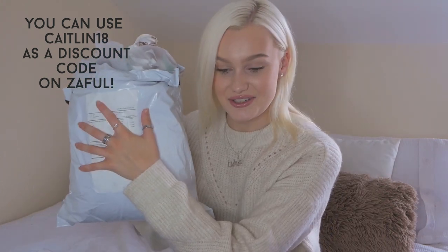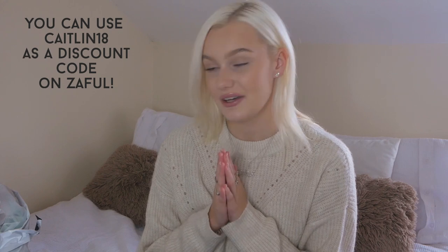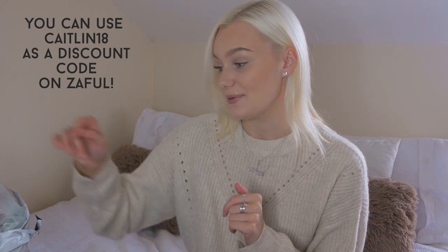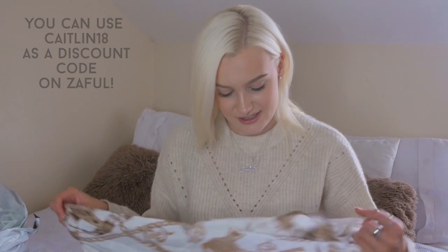We've got a rather large parcel here, so we're just going to get started. First up, possibly my favourite thing in the haul - though I feel like I'm going to say that about everything - I picked up one of these gorgeous scarf tops.